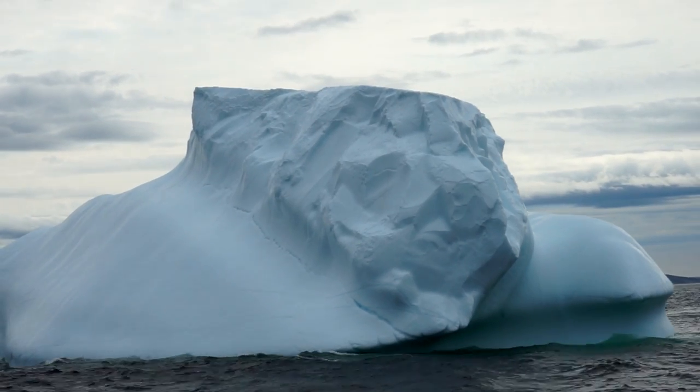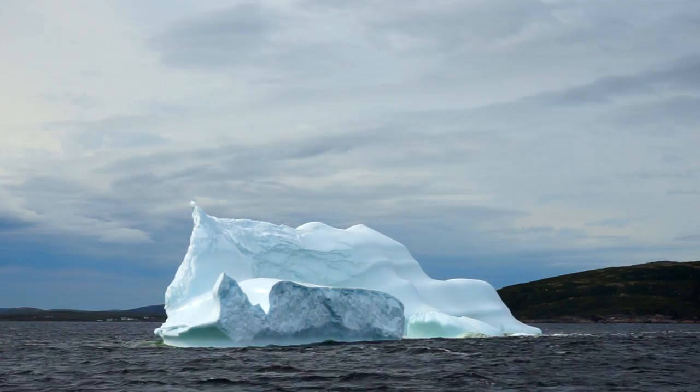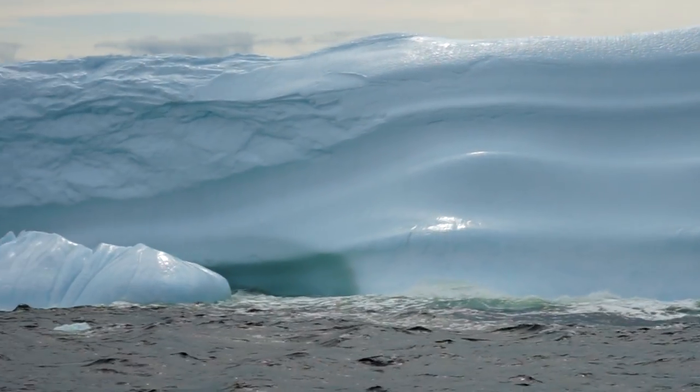The icebergs in this so-called Iceberg Alley make their way down south from the ice shield in Greenland and consist of 10,000-year-old Arctic ice.